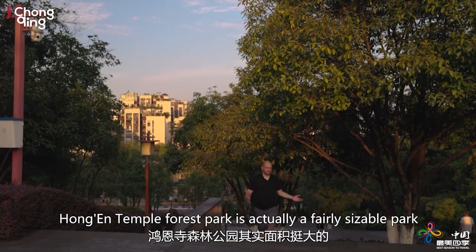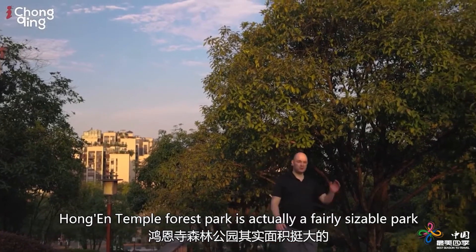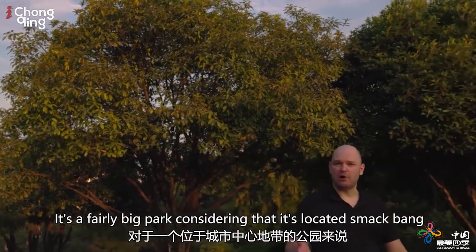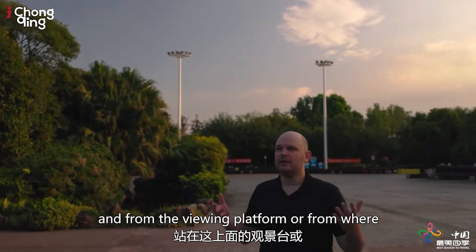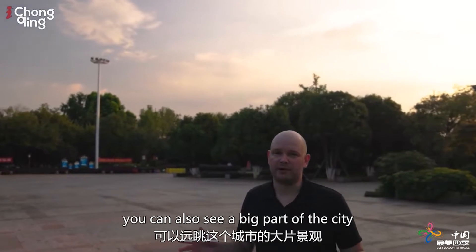Hongan Temple Forest Park. It's actually a fairly sizable park. The sun is out in full force. It's a fairly big park considering that it is located smack bang in the middle of the city. It's up on a hill overlooking the river, and from the viewing platform or from where the pagoda is actually located, you can also see a big part of the city.